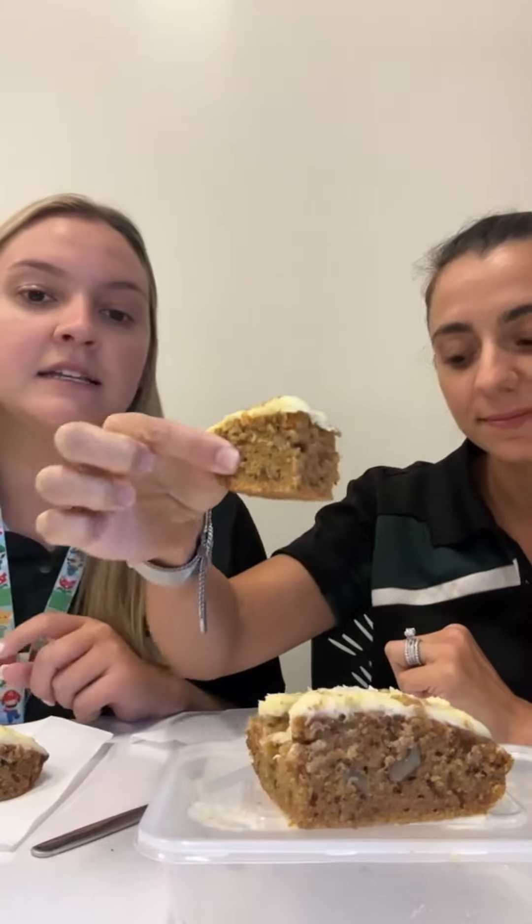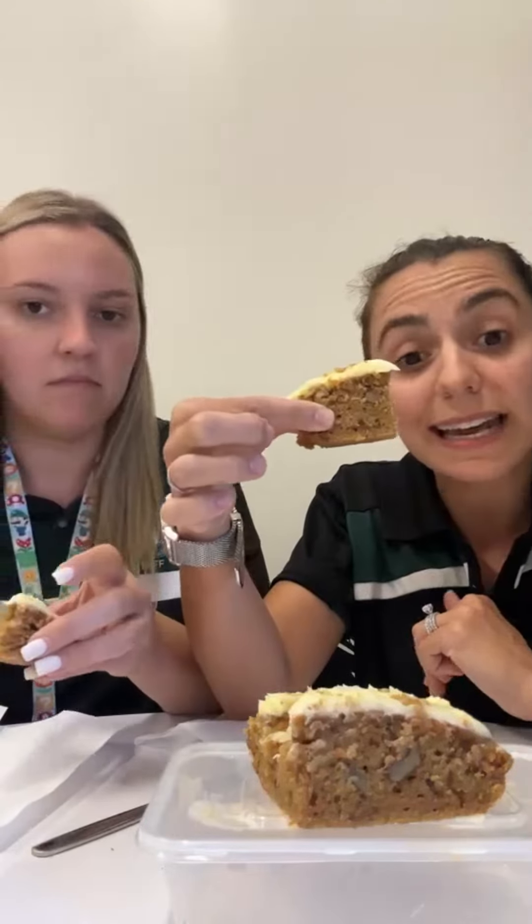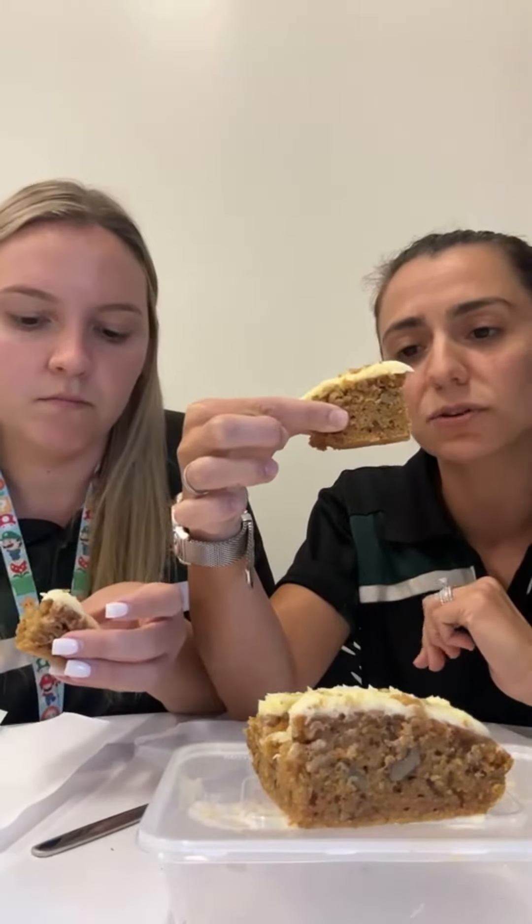We've just had a taste test and Daniela is a carrot cake fan. I'm absolutely not normally a carrot cake fan, however I can eat this — on point again. Beautiful, light and airy, very moist. The cake itself is not heavy.